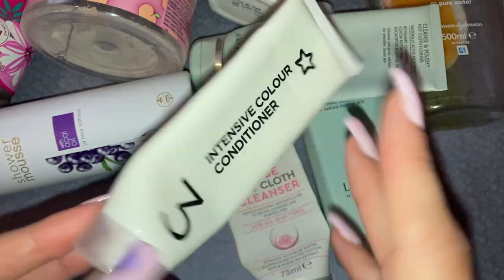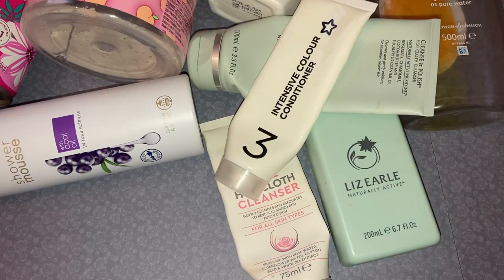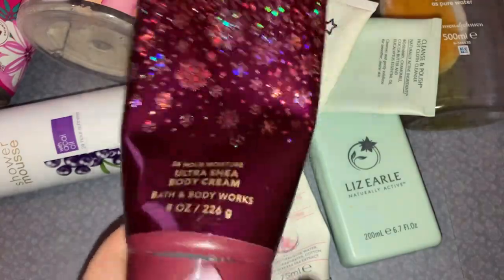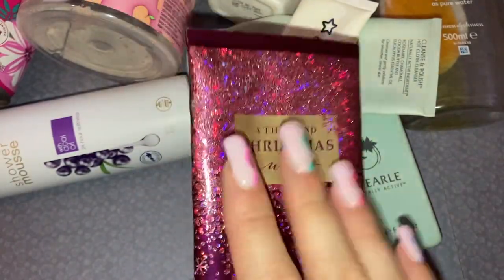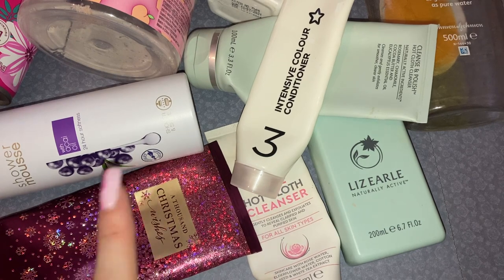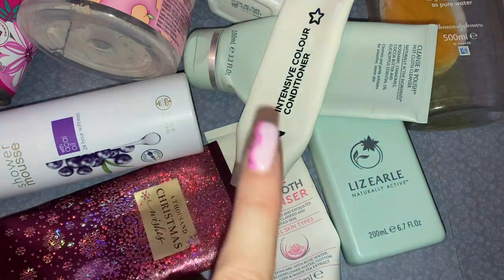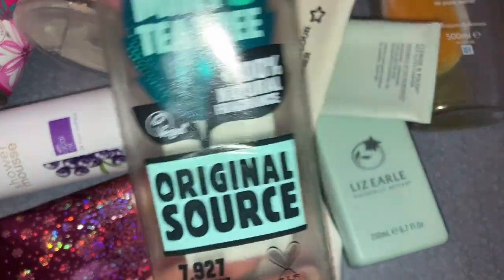Just a conditioner that came out of a hair dye packet — always using conditioner, I go through loads. Then I finished up the A Thousand Christmas Wishes body cream from Bath & Body Works. You all know I love Bath & Body Works and this is one of my favourite scents. I know it's available in the UK from Next now, but we don't get the full range and certainly not for the prices you get over there — I'm so jealous.